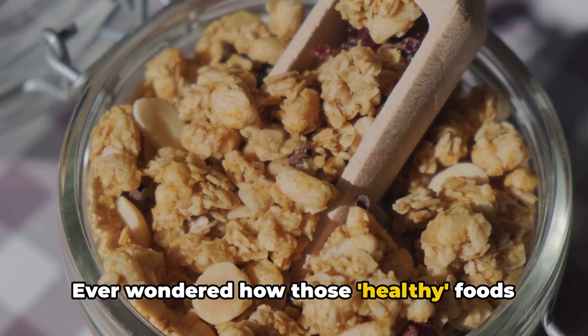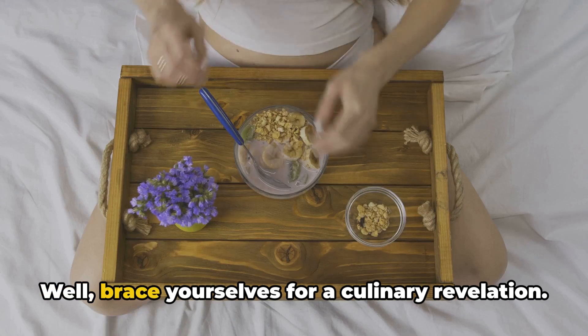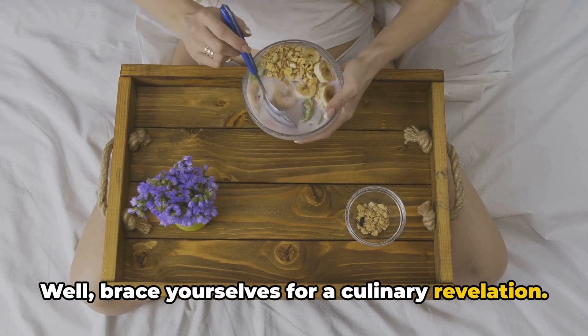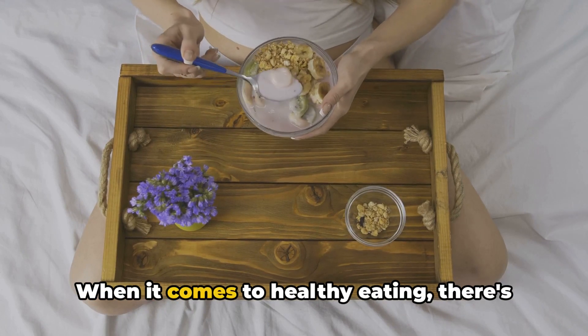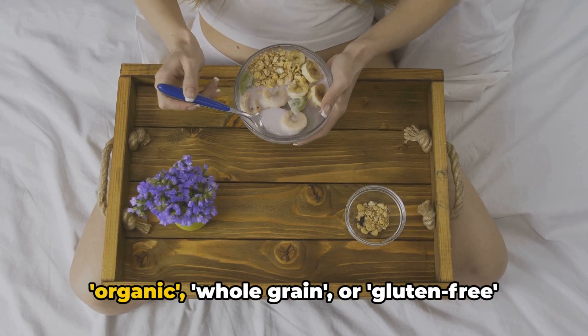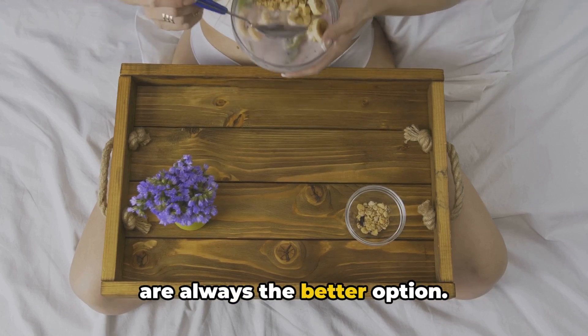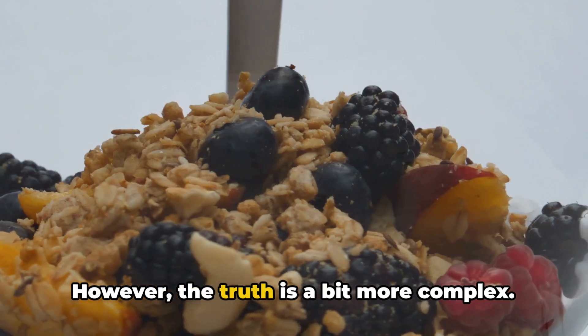Ever wondered how those healthy foods might be hiding more fat than you think? Well, brace yourselves for a culinary revelation. When it comes to healthy eating, there's a common perception that foods labelled organic, whole grain or gluten-free are always the better option. However, the truth is a bit more complex.